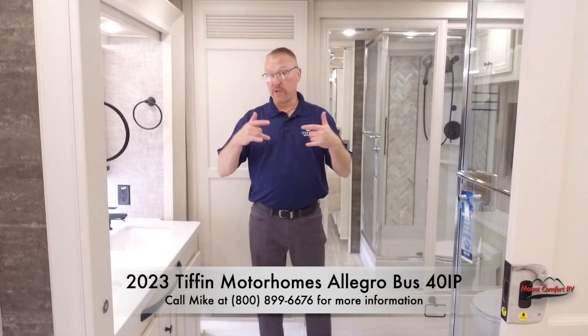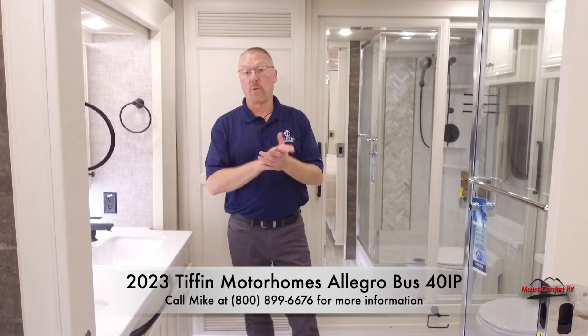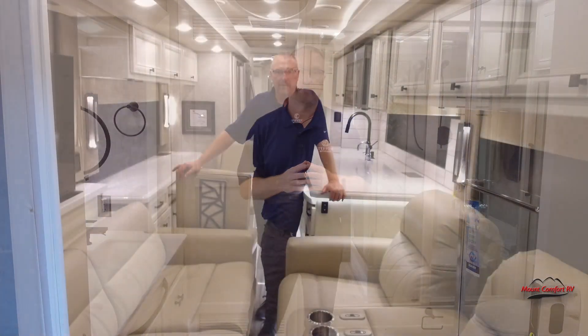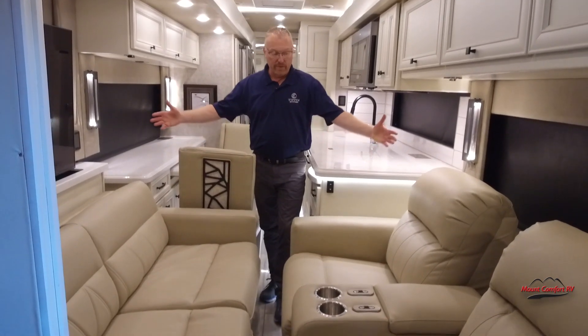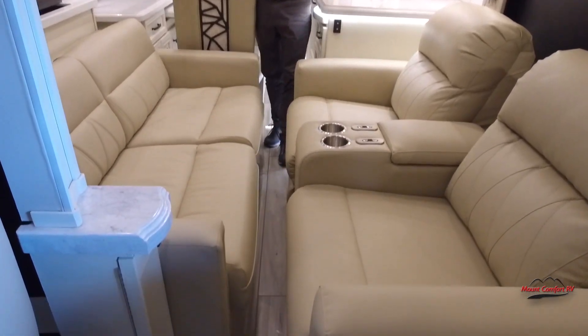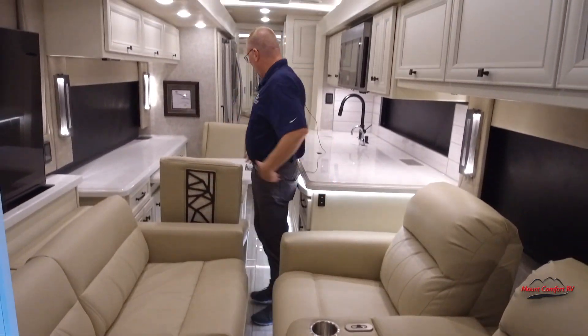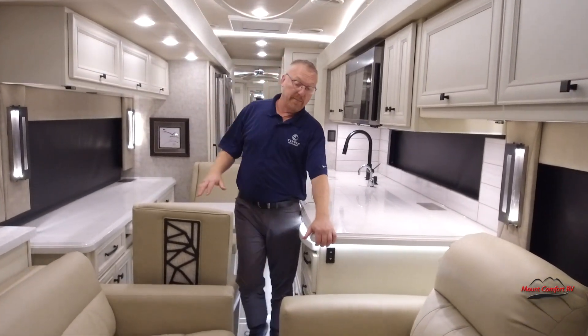So now we're going to close up the slides and show you what that looks like on the inside. We've closed up the slides — obviously, with big furniture like theater seating and sofas, it's going to be pretty tight once we bring them in. But the rest of the way, it's pretty easy sailing to the refrigerator and the bathroom.